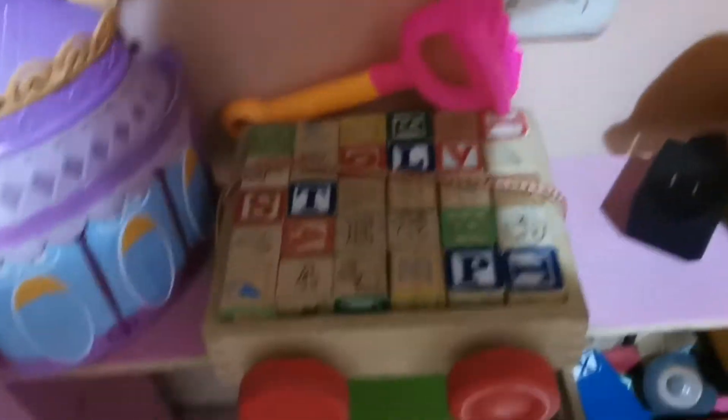Aquí están todas las cosas de la casita. Acá tengo cosas de playa. Esta es una casita de ponis. Este es un carrito de madera. Esto es un juego de martillo, palita, otro martillo. Esto es todo lo que tengo acá.